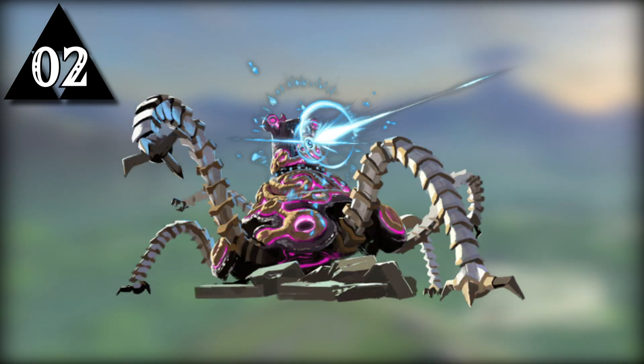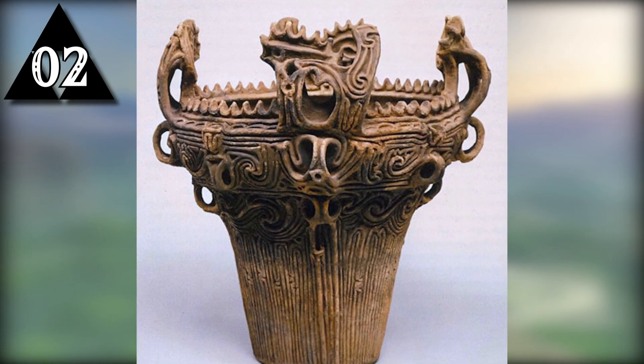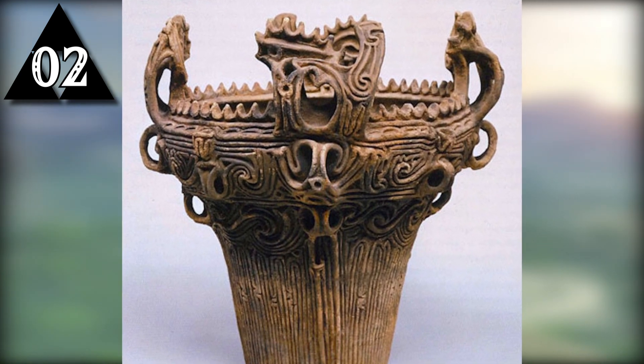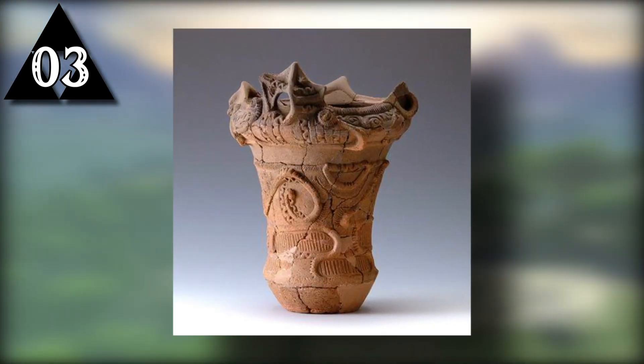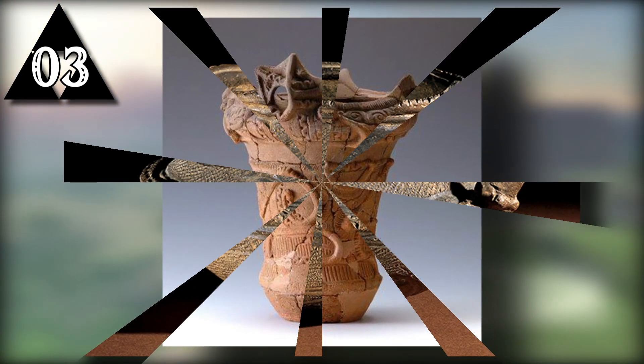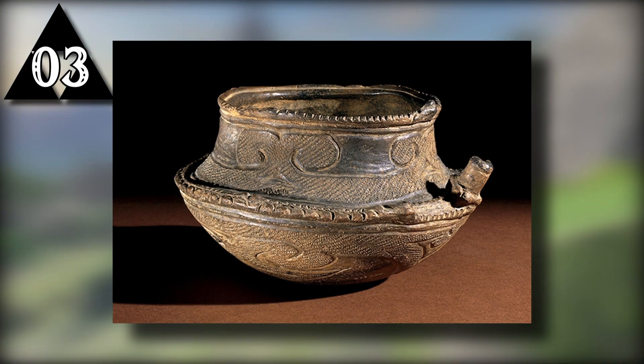The Guardians appear to be based on pottery from the Jomon period of Japan. The pottery is identifiable by its rough and abstract textures, which inspired the look of Breath of the Wild's most iconic enemy, as well as subsequent runes and items. The Jomon period pottery was chosen due to it being mostly unknown to the rest of the world, and due to the style being similar to themes of mysterious ancient technology prevalent throughout the game.